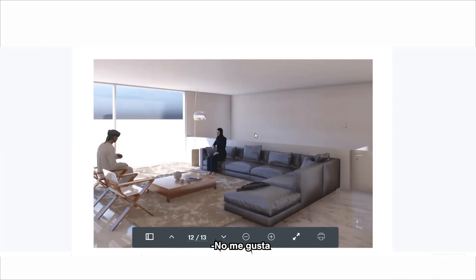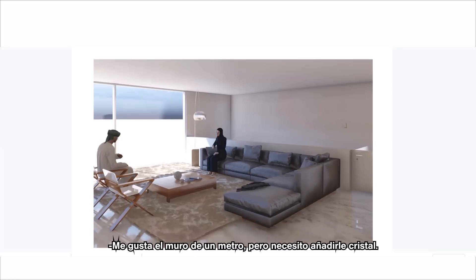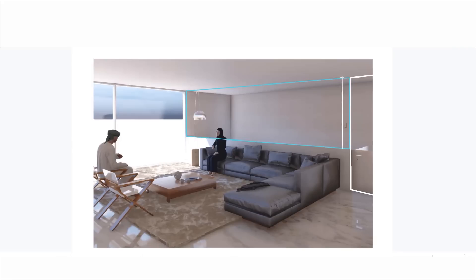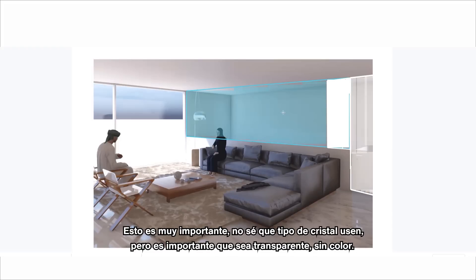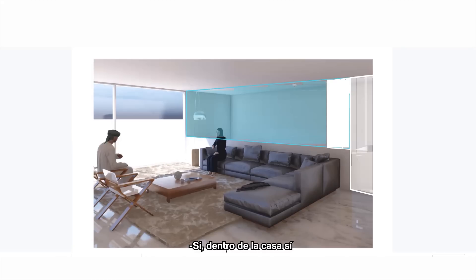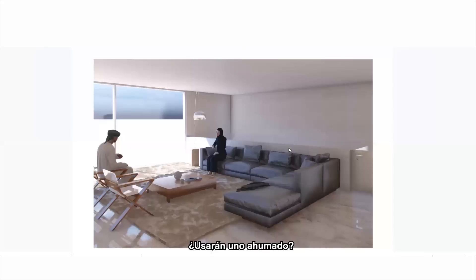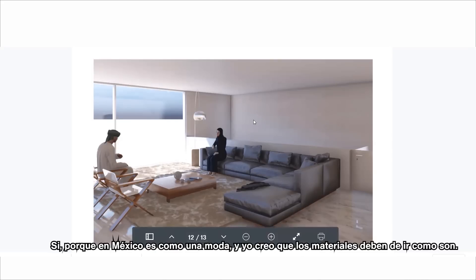I like the one-meter wall but I need to add glass, and I need this area because sometimes I'll use it as a gym — I'll turn on music and I don't want to make the whole house noisy. So maybe a small wall and a door here. Regarding glass type: the glass inside the house should always be transparent and without color. For bedrooms we won't use transparent glass — we'll use something like smoked or reflective glass for sun and privacy. Here in Mexico it's like a fashion and I don't like it — I prefer materials the way they are.